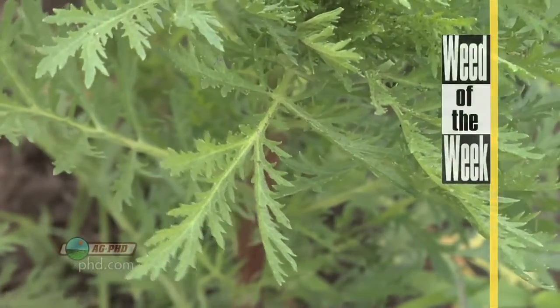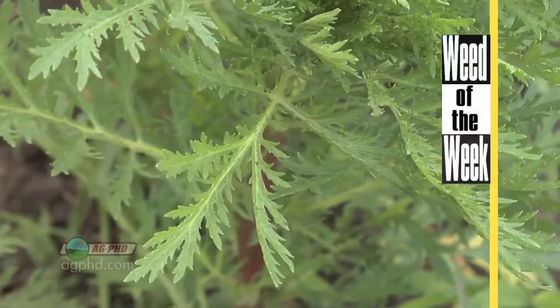Heat also seems to push along our Weed of the Week. We'll tell you what it is and how to control it coming up later in the show.